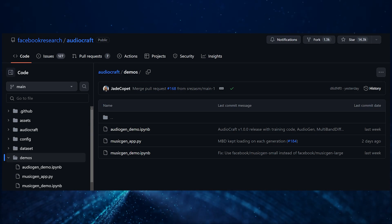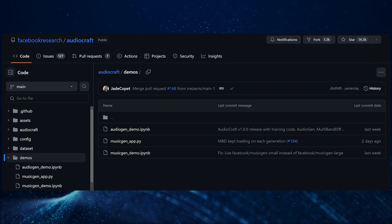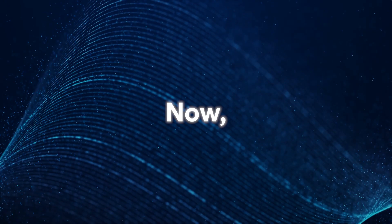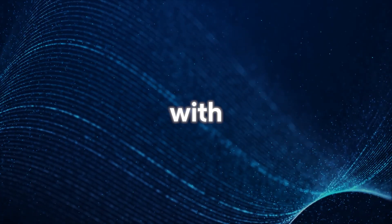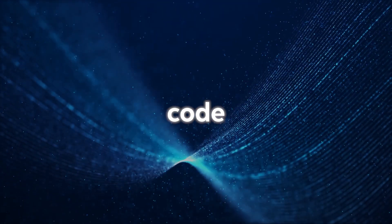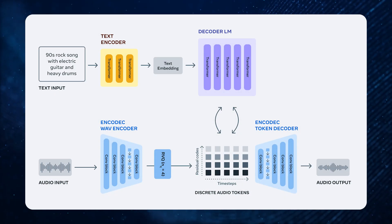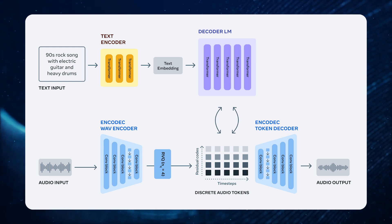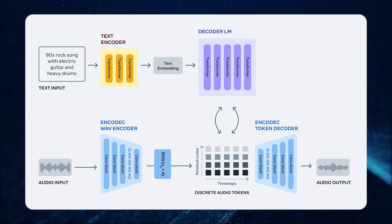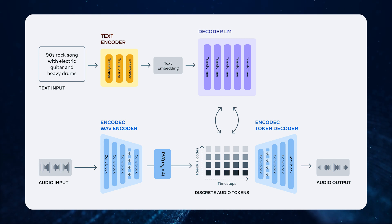Alternatively, if you have the skills and equipment, you can download the code from the GitHub page linked in the description below and use AudioCraft manually. If you compare what MusicGen is offering with MusicLM, MusicGen produces slightly better outcomes because of its superior coding capabilities. MusicGen is designed as a single-stage model that processes tokens in parallel, ensuring speed and efficiency. What makes it different is its ability to handle both text and music prompts.